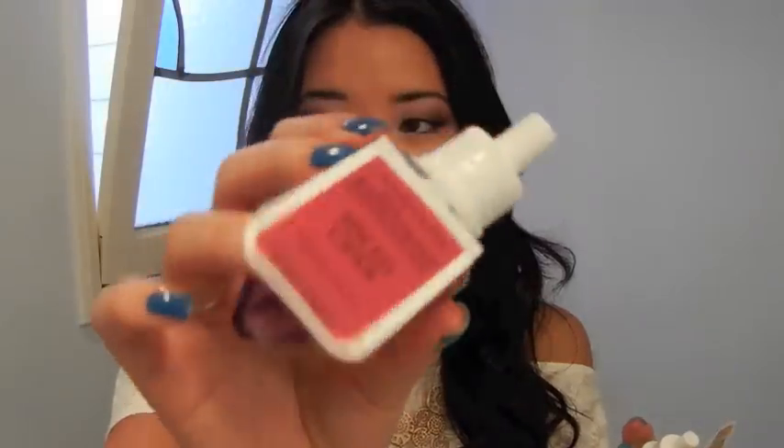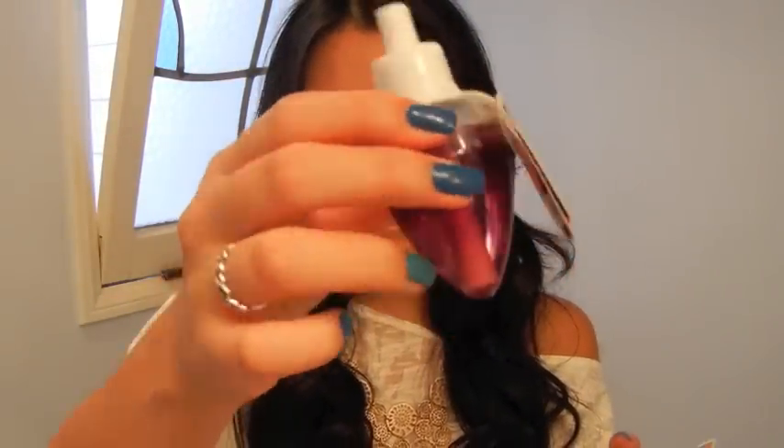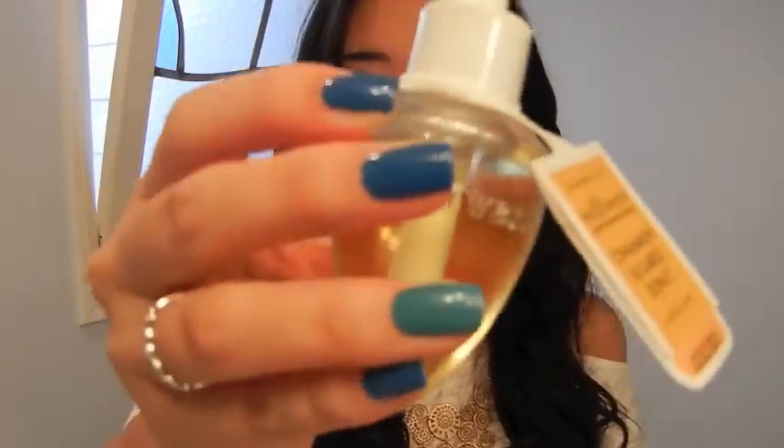This one is Spiced Cider and smells just like it sounds. And then this one is Cinnamon Sugar Donut — I was actually planning on getting Frosted Cupcake or Homemade Cookies or something like that — but this one I've never heard of before and it smelled pretty good, and you know, I like donuts.